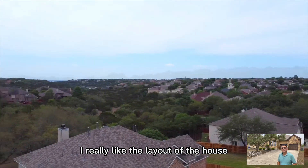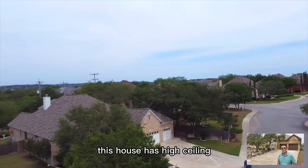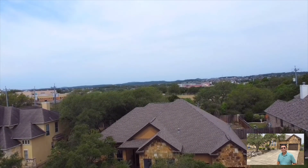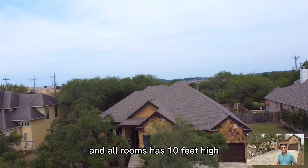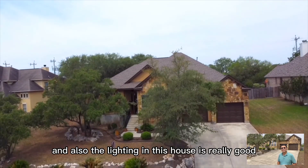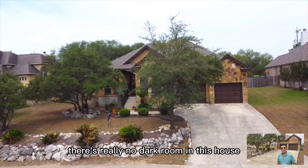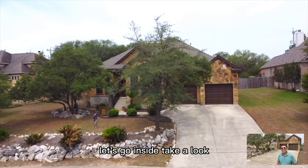I really like the layout of the house. This house has high ceilings — the front foyer is 12 feet high and all the rooms are 10 feet high. The lighting in the house is really good; there's really no dark room in this house. Let's go inside and take a look.